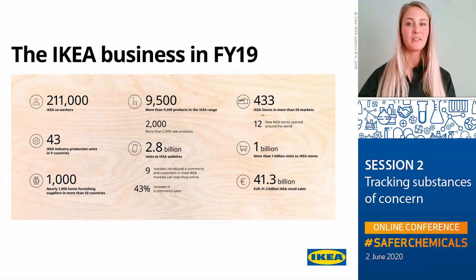Before that, I will just give you some facts and figures about IKEA. Today we have around 211,000 co-workers around the world, with 433 stores in more than 50 markets. We have around 9,500 products in our product range, which are being produced by our approximately 1,000 suppliers. Our top purchasing countries are China, Poland, Italy, and Sweden.